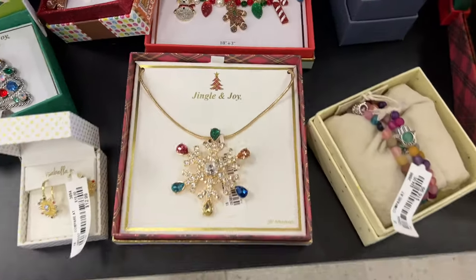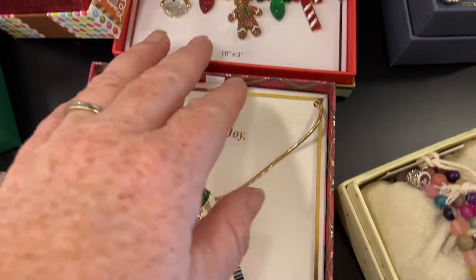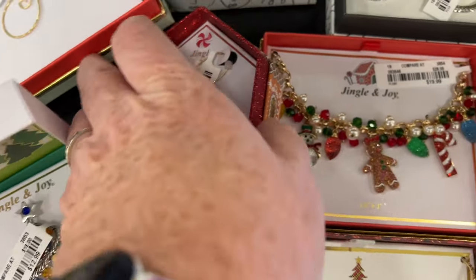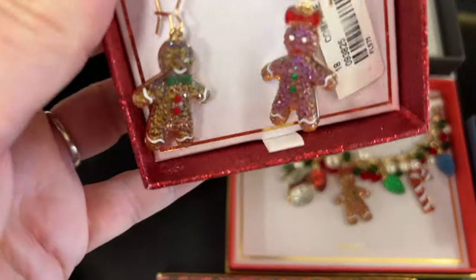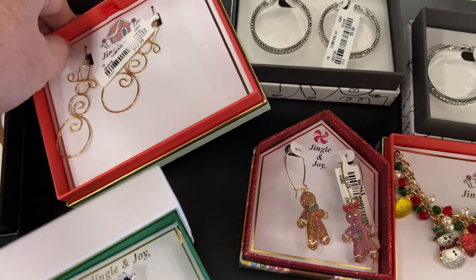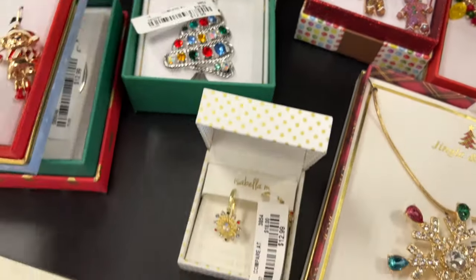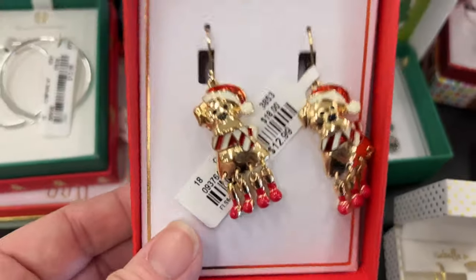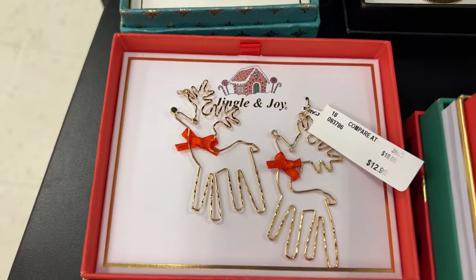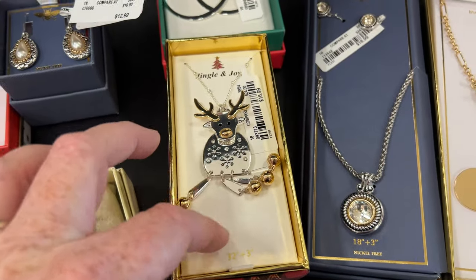We're at TJ Maxx Home Goods just looking around at the different Christmas holiday stuff. They have more jewelry — still no Betsy Johnson Christmas stuff that I saw. I thought these gingerbread people were cute because it's one boy and one girl. They have some really cute holiday jewelry on this Jingle and Joy brand, and I think that might be the only brand I saw in the holiday stuff so far.